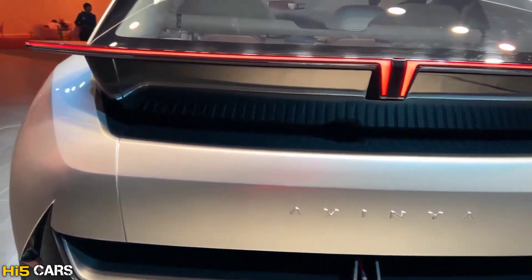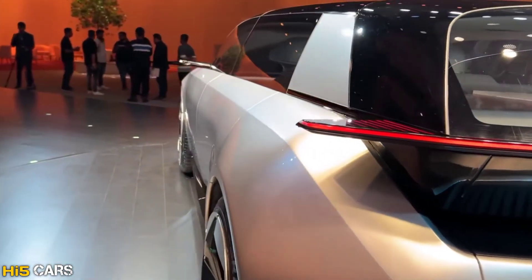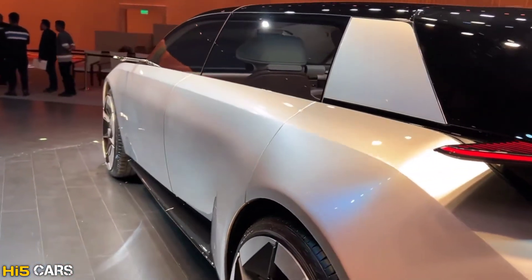Tata has tried this concept car and it can be used as a production car. This is a Generation 3 platform with ADAS and full autonomous driving capability.